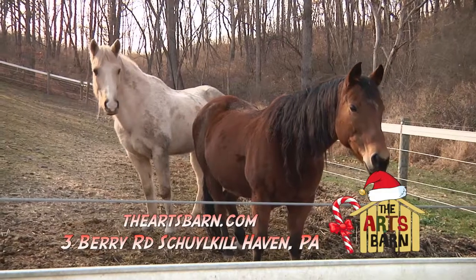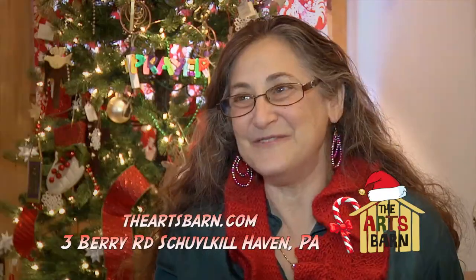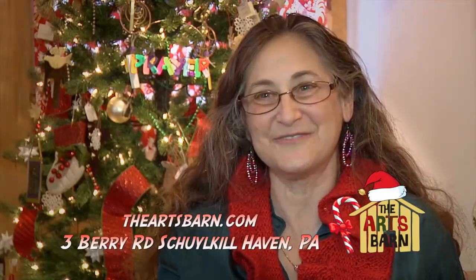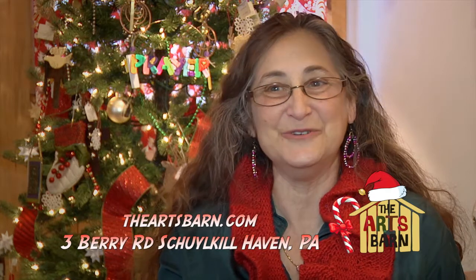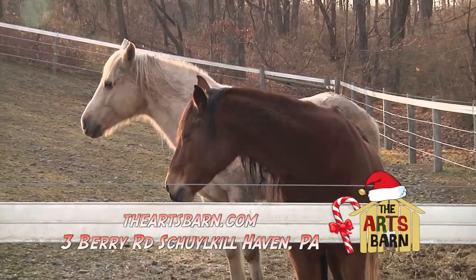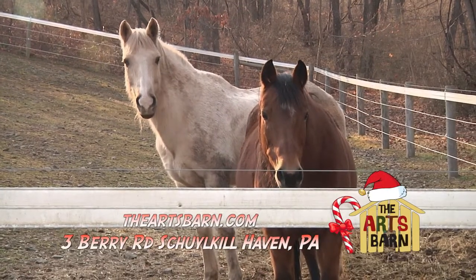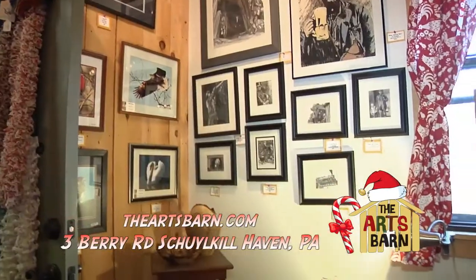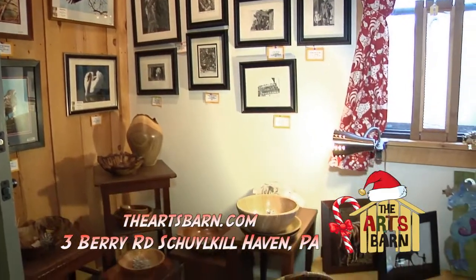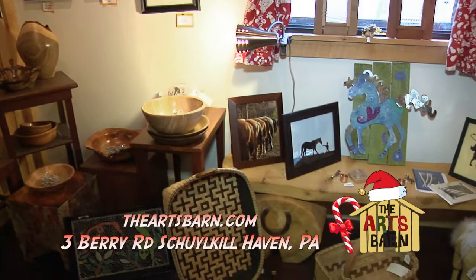We have two festivals a year, which we hold outside, and we have use of the countryside out here. We have a huge riding ring, and we add about 50 new vendors outside. We have live music and a lot of kids' activities — we encourage kids to come and do all kinds of hands-on activities like making your own scarecrow, making your own flower pots, doing paintings. We have wonderful food vendors, so our outside activities are great.